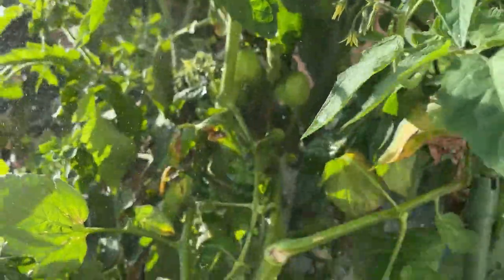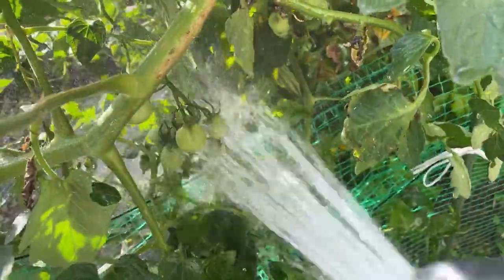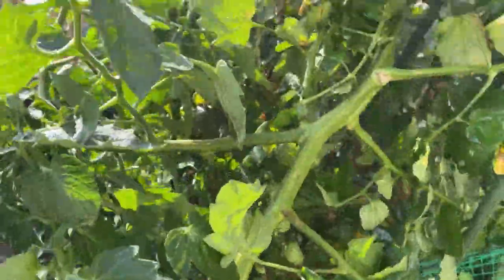What do you think this is? These are tomatoes. They're still green and they're small — not ready.